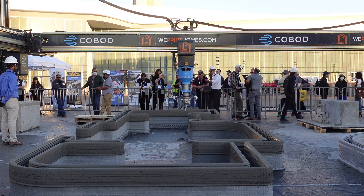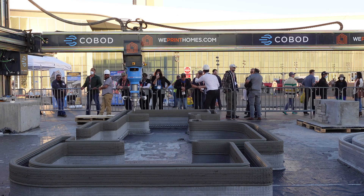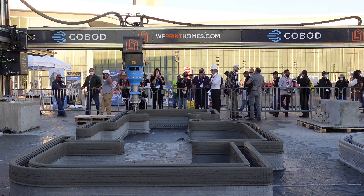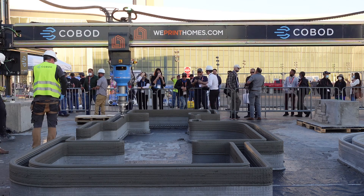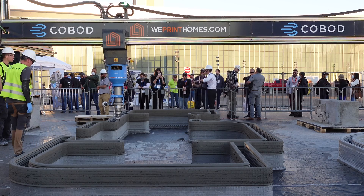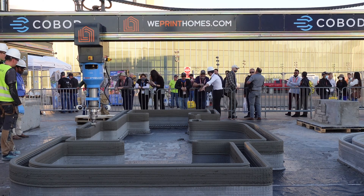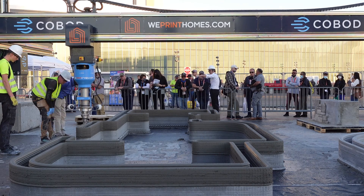What about some of the reasons the layers look so good today on this print? A lot to say with regards to the team — we have a really good team here with a lot of knowledge and expertise. Also, the materials of course are very important. Partnering with Quickrete, being one of the pioneers within 3D printed mixes, that of course also helps quite a lot. And yes, it does look really, really smooth today. I'm very satisfied.